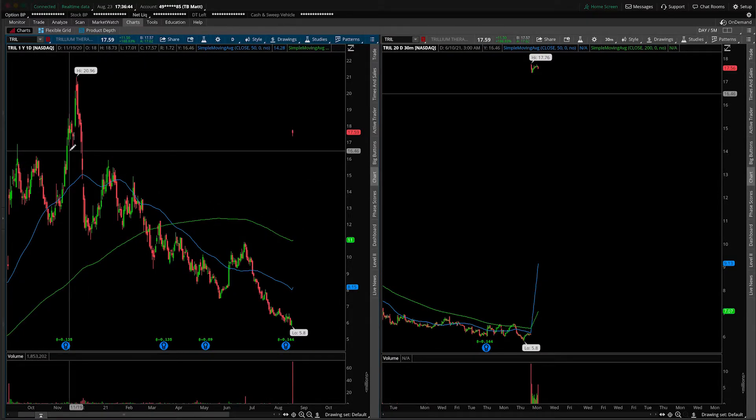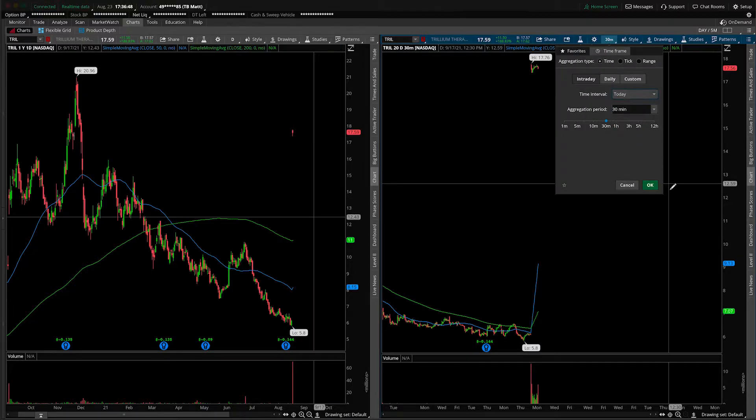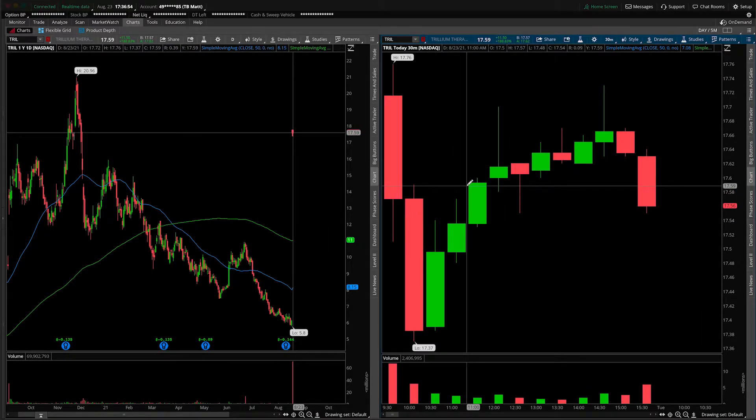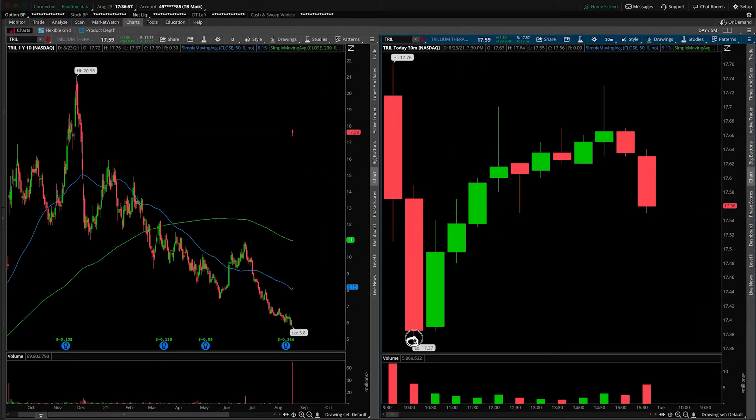So we'll zoom in on this chart a bit, and the first thing I want to do is drop this down and only look at today's activity from a 30-minute perspective. The reason I'm doing this is very pointed: if you nailed today's trade — if you bought the absolute low of the day at $17.37 and sold the absolute highest point — you would have made about $0.40 per share. On something trading around $17, that's not the biggest range. I think there are more lucrative opportunities out there where you could put your money to better use. If you do decide to trade it, just know you might not get the biggest bang for your buck.